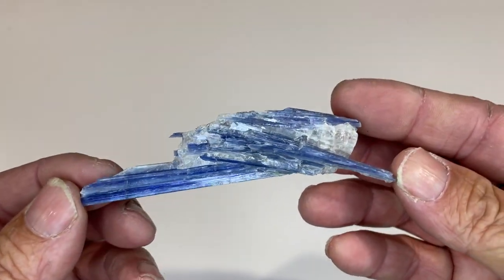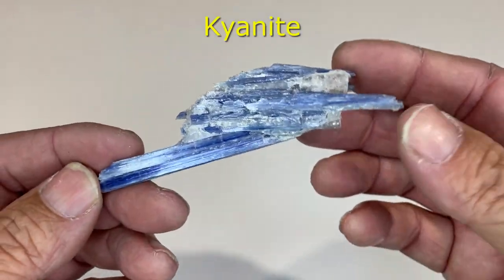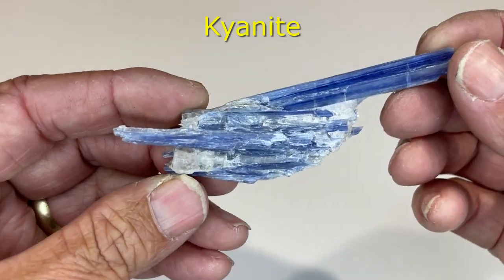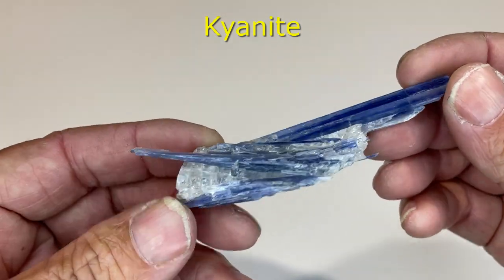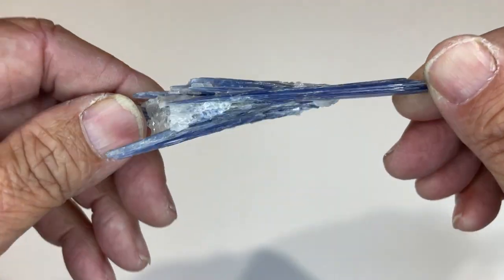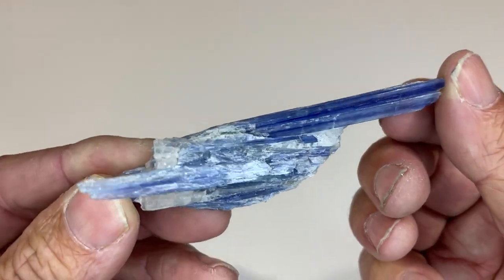Now this is called kyanite — beautiful blue crystals. I don't know where they come from or how common they are. I just saw it, liked it, and bought it.